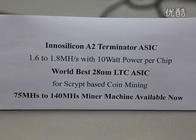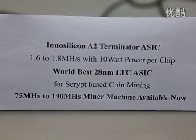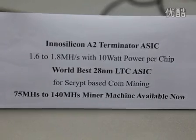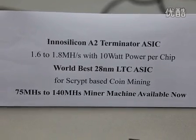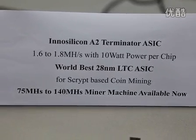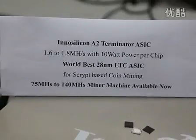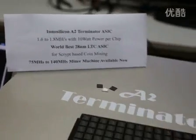Within a 1kW power supply, we can actually fit in more than 140 MH/s performance in one machine. Just like the sample machine we've shown here — the sample machine we put together only has 40-some ASICs inside.